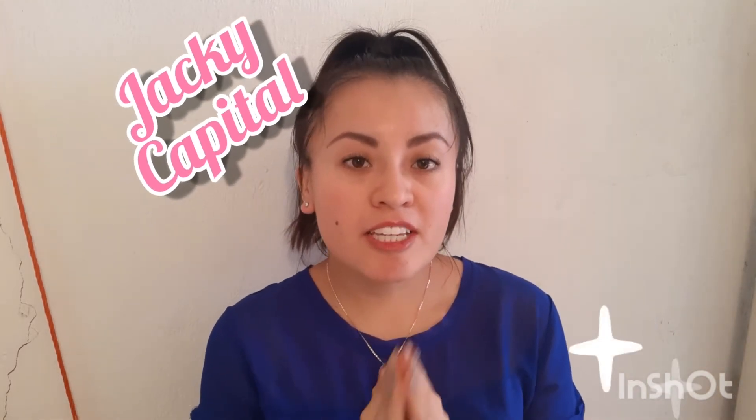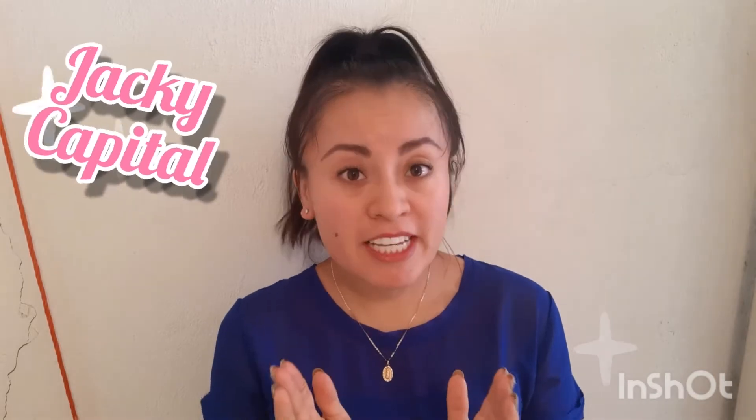Hi guys! I hope everybody keeps well, and today I'm gonna give you advice about the best places that you can visit when you come to Mexico. So, let's do it!